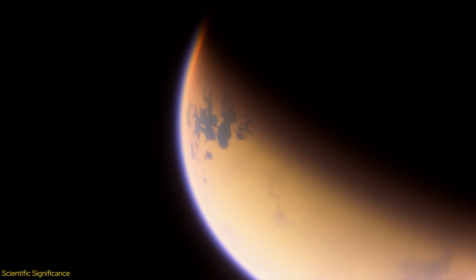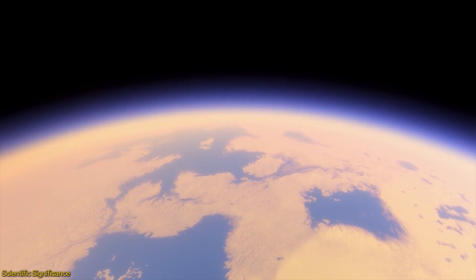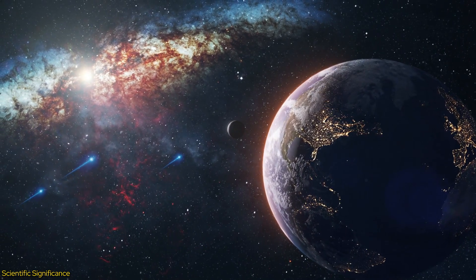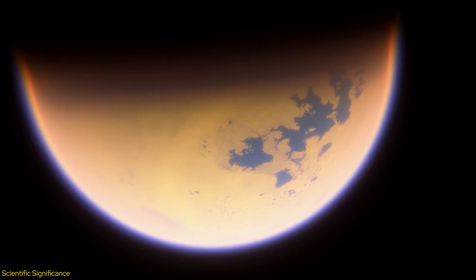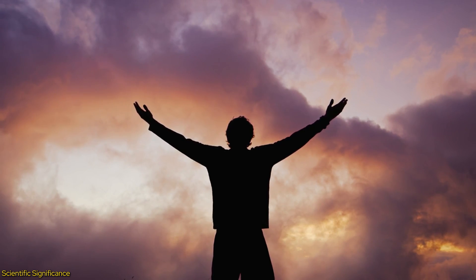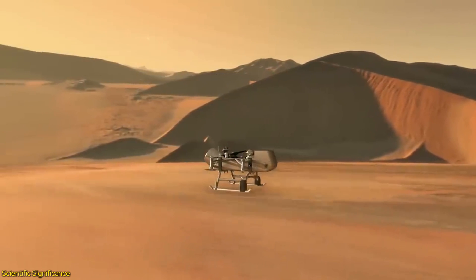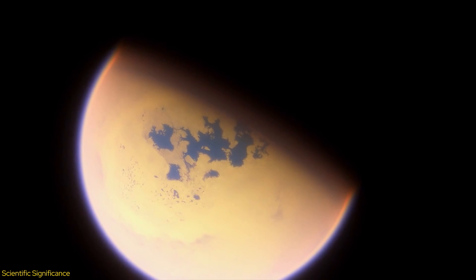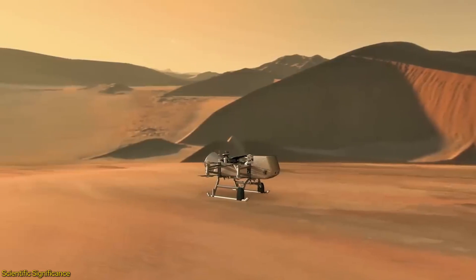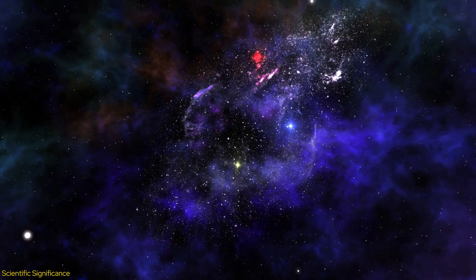Titan is unlike any other place in the solar system. With its thick atmosphere rich in nitrogen and methane, liquid hydrocarbon lakes, and a possible subsurface water ocean, it presents conditions reminiscent of early Earth. This makes Titan a prime target for investigating prebiotic chemistry — the study of the building blocks of life before life actually begins. The Dragonfly mission will perform a wide array of scientific experiments to unravel the complex organic chemistry of this moon, sampling surface materials and atmospheres, analyzing them with onboard instruments, and sending data back to Earth.